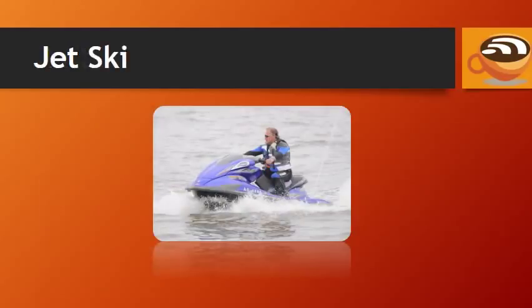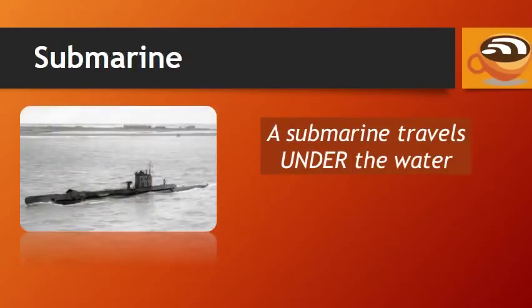Jet ski. A submarine travels under the water.